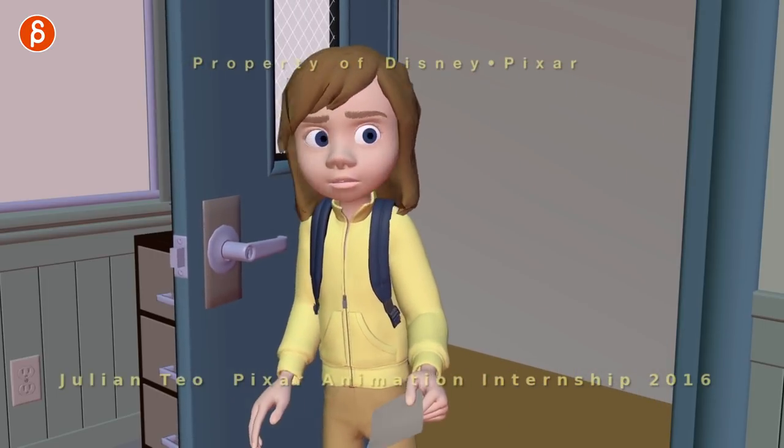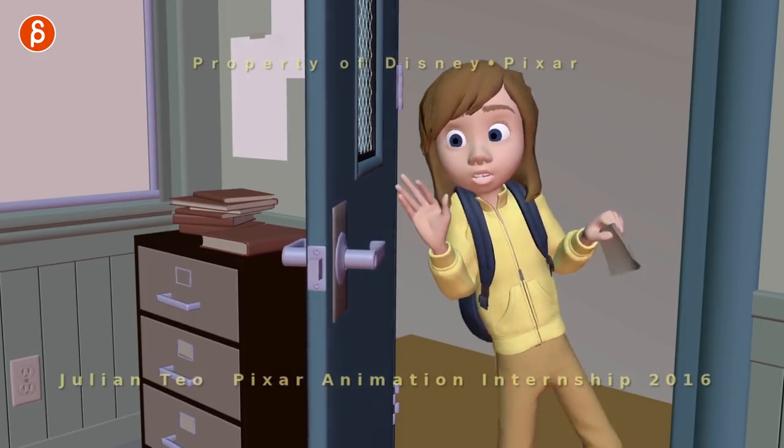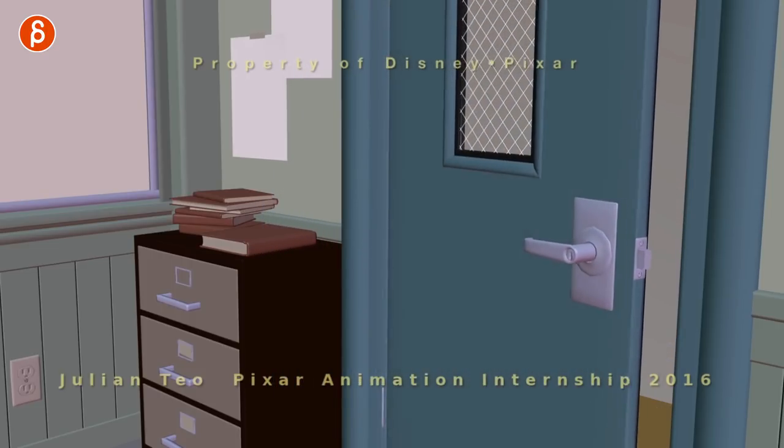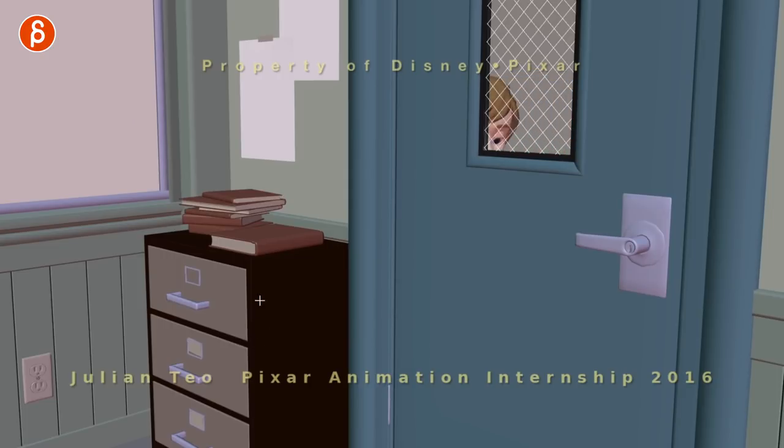She comes in here, sees that she's in the wrong room, that bumps her, and then she exits and the door closes. Very cool shot. Just even looking at this here, I like how the books are stacked. I like just a little set of diagonal lines of the set here.